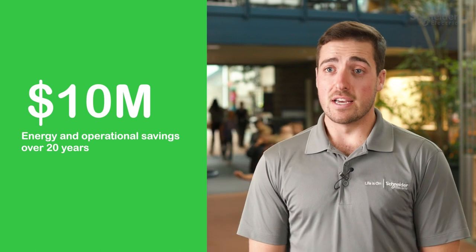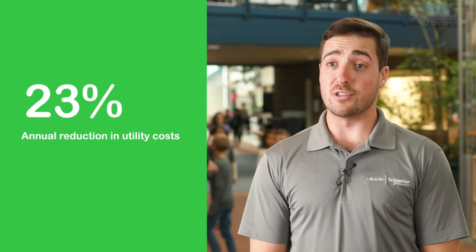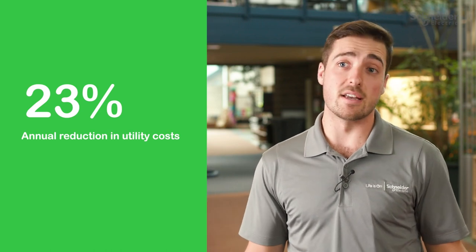The financial impact of this project is significant for Lewis Palmer. Over the next 20 years, the district will be saving over 10 million dollars in energy and operational savings. Each year this is going to be a reduction of around 23% off the utility costs. Through that, they can actually budget out additional priorities with that funding that they no longer have to spend.